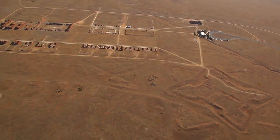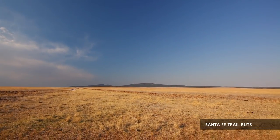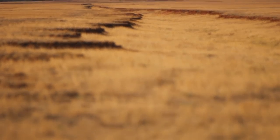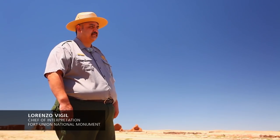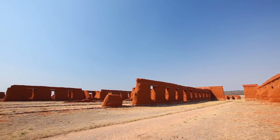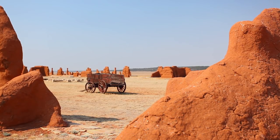Fort Union was established in 1851. It was a big deal. It's on the Santa Fe Trail where you've got commerce coming and going — trade from Missouri to Santa Fe, New Mexico, 900 miles by wagon, five to six months from the beginning — it was incredible. In the 1860s, 1870s, and 1880s, when Fort Union was running full steam, this place was a miniature city. Over 2,000 people were here on any given day, and as wagon trains pulled through, this was their first sight of civilization.